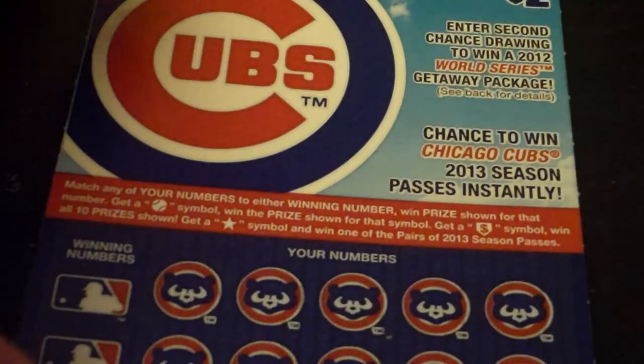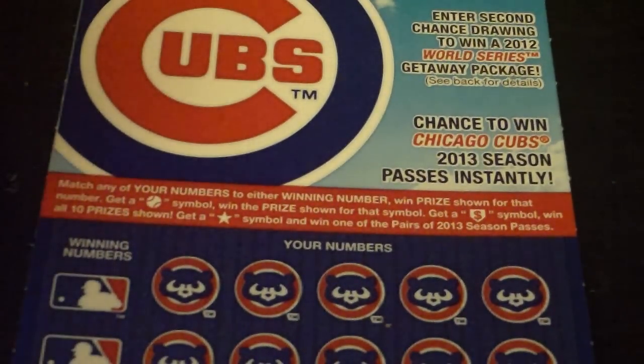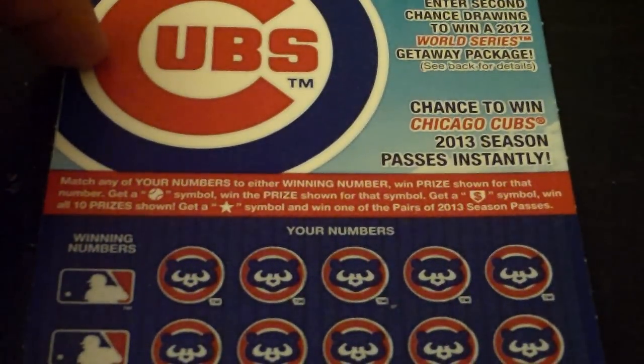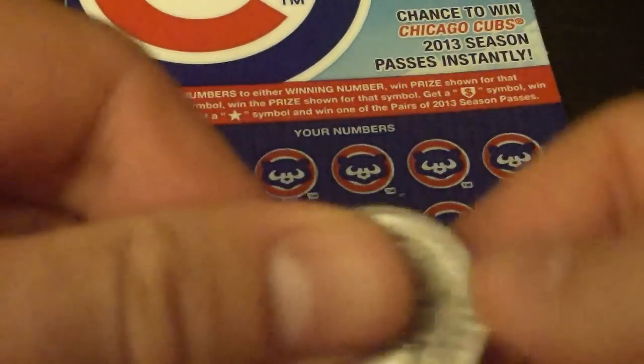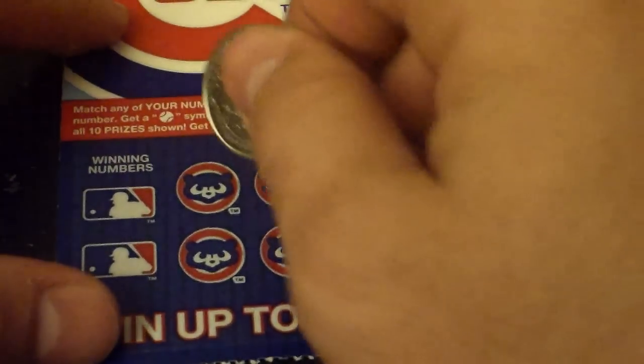Match any of your numbers to either winning number, win the prize shown for that number. Get a baseball symbol, win the prize shown for that symbol. Get a money home plate symbol, win all 10 prizes. Get a star symbol and win one of the pairs of 2013 season passes. You can win up to $25,000. That'd be kind of nice, right? All right, winning numbers — scratch those off.